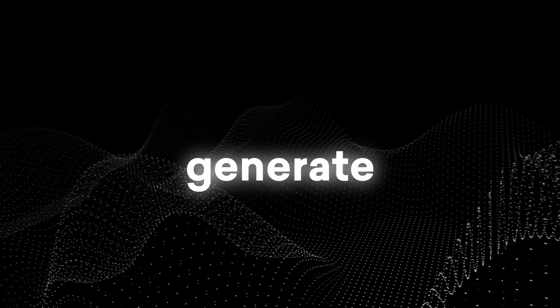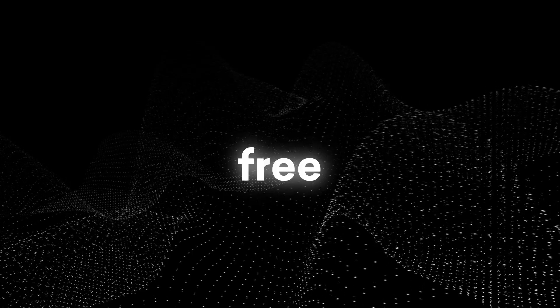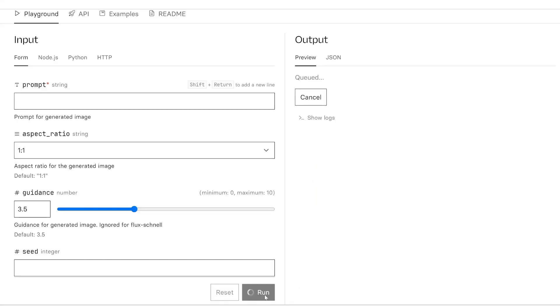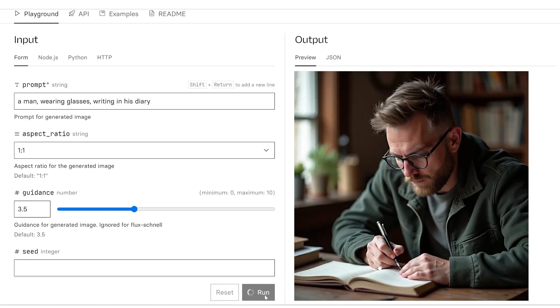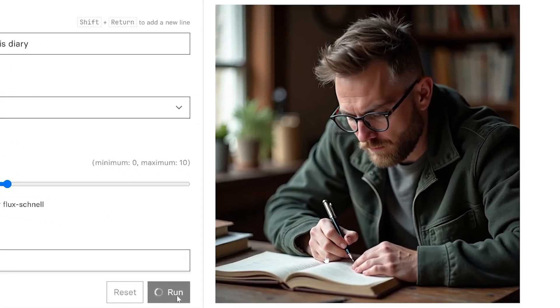If you're wondering how you can generate these images with Flux, it's pretty simple. There are a few places online where you can use it for free. One option is this space on Replicate — I'll provide the link in the description. You just enter your prompt, select the aspect ratio to whatever you want, leave everything else at default settings, and hit the Run button. For testing, I'm entering the prompt 'a man wearing glasses writing in his diary' and clicking Run. After a few seconds you'll get the results — a man wearing glasses writing in his diary, the pen looks straight, and his fingers and hands actually look real.